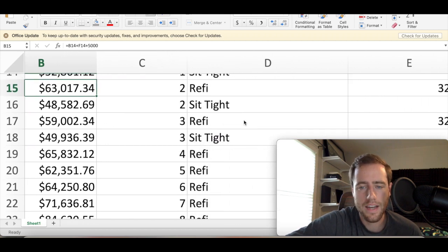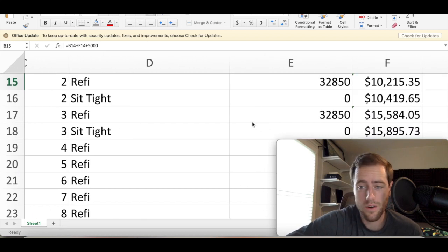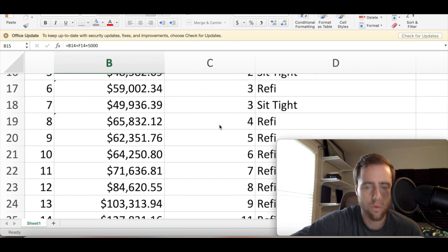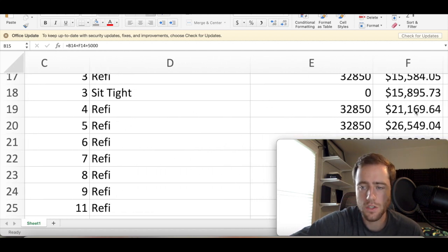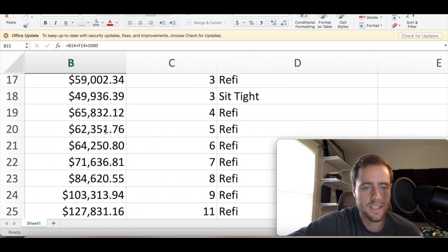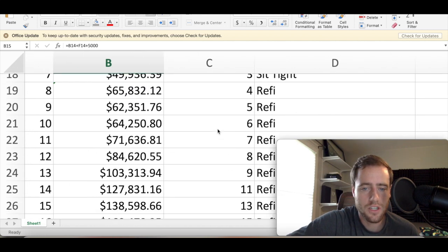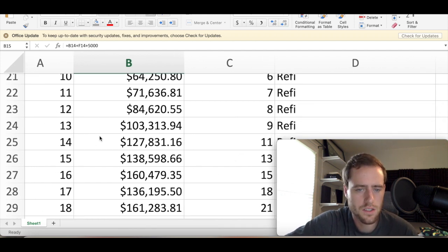This is where it starts to get interesting. You buy another one, refinance it, and now you have $15,000 in cash flow — pretty significant, almost $1,500 a month. You have to sit tight one last time, and then you can start buying properties every single year. By year eight you have four properties, eight doors. You buy another property, refinance it, you're making almost $2,000 a month, you get your $33,000 back, and you're able to buy another property. Now you're at five properties, getting $26,000. Then you go a couple years — six, seven, eight, nine properties — and then all of a sudden you have enough to buy two properties in one year.